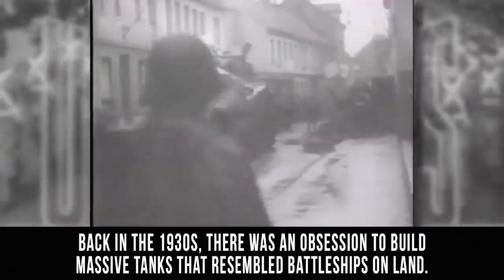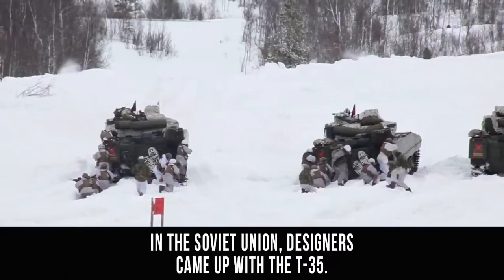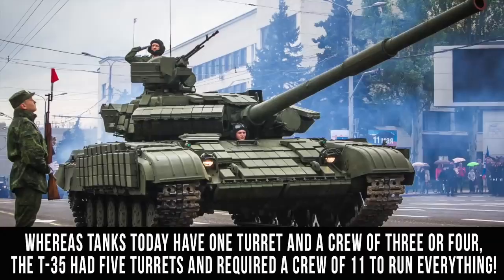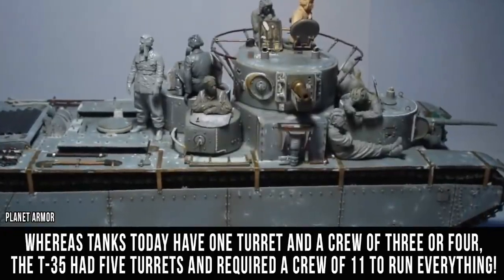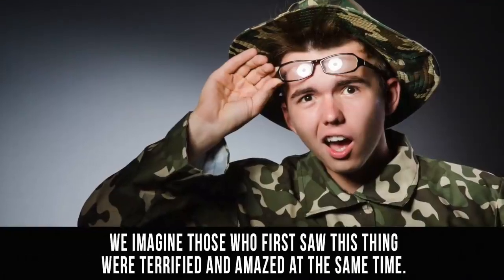T-35. Back in the 1930s, there was an obsession to build massive tanks that resembled battleships on land. In the Soviet Union, designers came up with the T-35. For the time, this thing was ridiculously large. Whereas tanks today have one turret and a crew of three or four, the T-35 had five turrets and required a crew of 11 to run everything. We imagine those who first saw this thing were terrified and amazed at the same time.